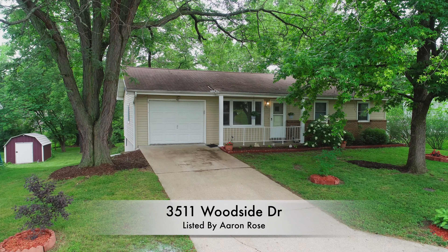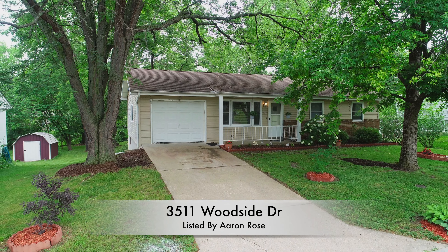Hey, my name is Aaron Rose and I'm a broker with Remax Boone Realty, located in Columbia, Missouri. Columbia is in the middle of Missouri and of course the United States. Today I'm proud to show you a listing at 3511 Woodside Drive.